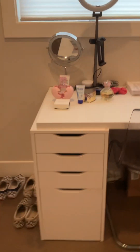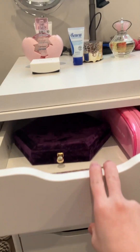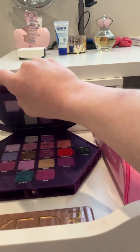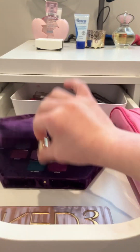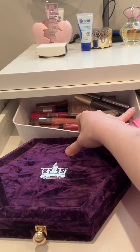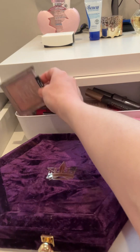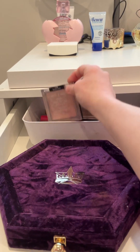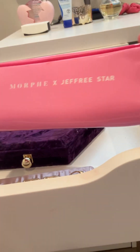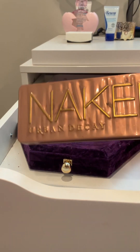So I keep some makeup in here. The first drawer is where I just keep makeup. I have a Jeffree Star Bloodlust palette, I have like random lip gloss and lipsticks in here. I have lots of stuff that I don't really use. I have highlighter over here with some products, and I have a makeup bag in here as well. I have another palette from Urban Decay in here.